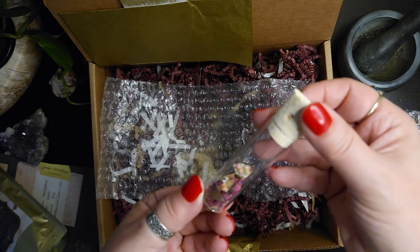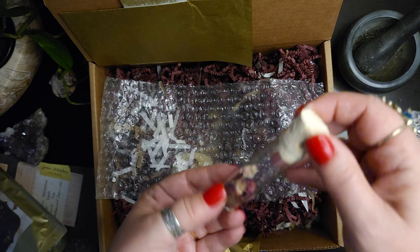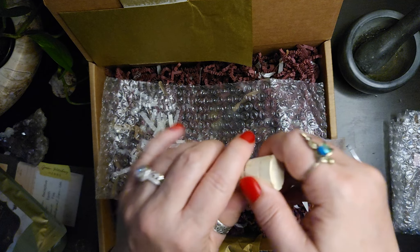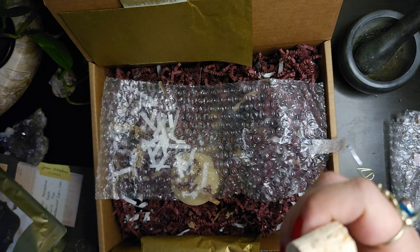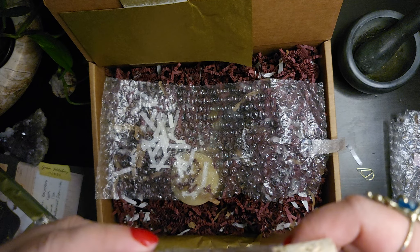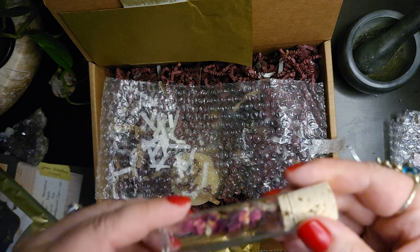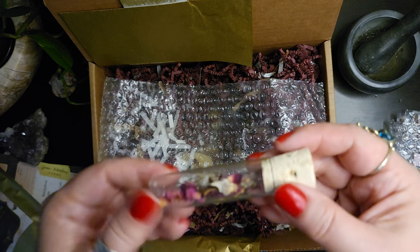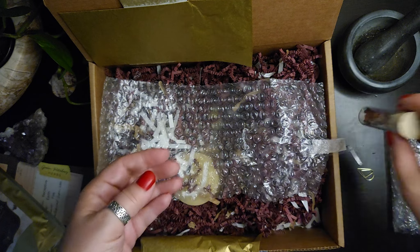And we have a vial. It looks like rose petals in there, but it could be hibiscus. I want to say that's dried rose — it's not a lot of scent, but I do see some thorns in there as well, so I'm definitely led to believe that that is rose.